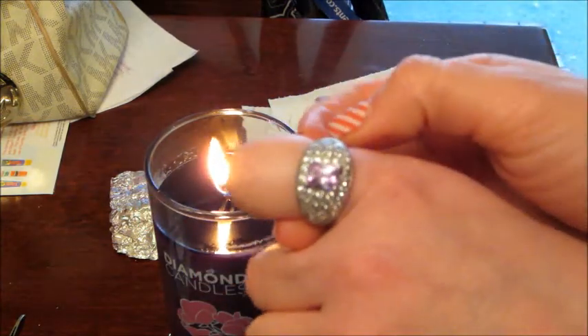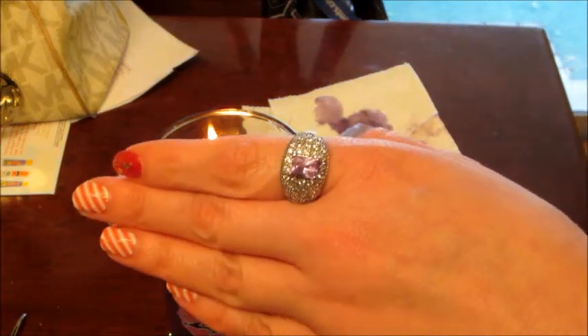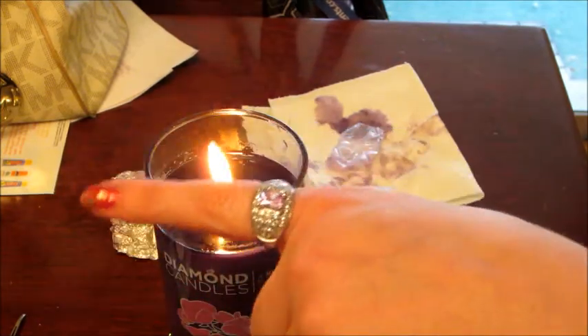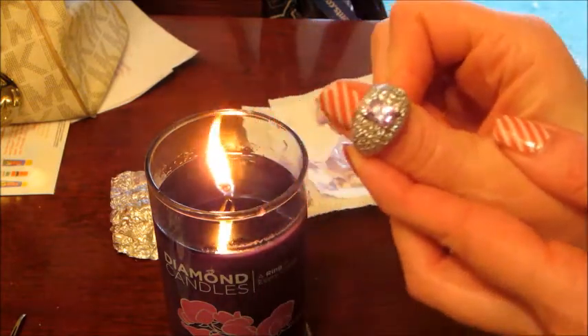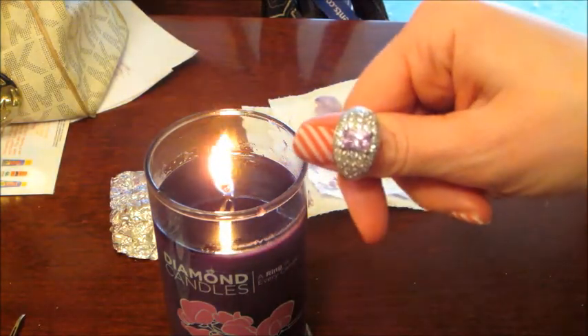I'll go ahead and put a code for 20% off if you want to try Diamond Candles. Just let me know if the link has already expired and I can send you a different one. Thanks for watching — I have one more candle that is not a winner because I already checked it, but I will do the ring reveal so you can see what I got. Thanks for watching, guys, bye!